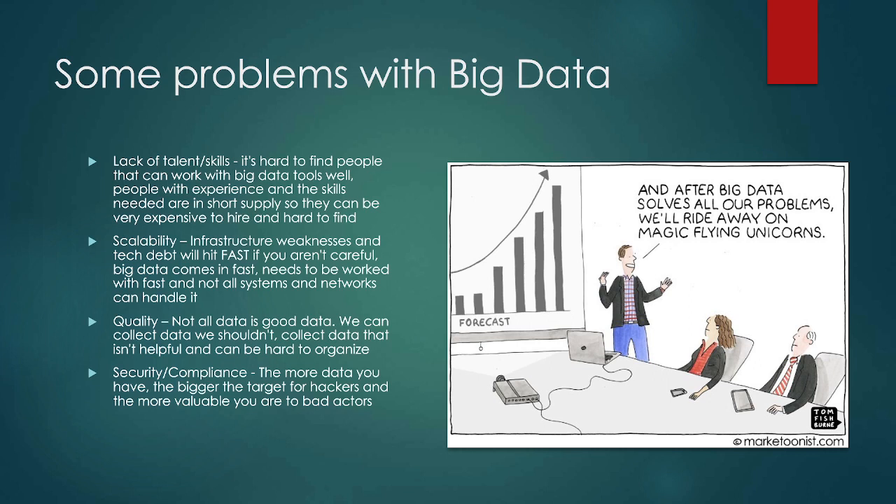Another issue is data quality. Not all data is good data. We can collect data we shouldn't — maybe we didn't really need it, maybe it's personal, or we just shouldn't have it. Some data isn't helpful, and the more data you have, the more you have to organize and work with. There's also the issue that correlation isn't causation, and people can see patterns that aren't necessarily there. Additionally, the more data you have, the bigger the target on your back — the more valuable your data is. If a hacker can get in and get that data, the more you have, the more it's worth.